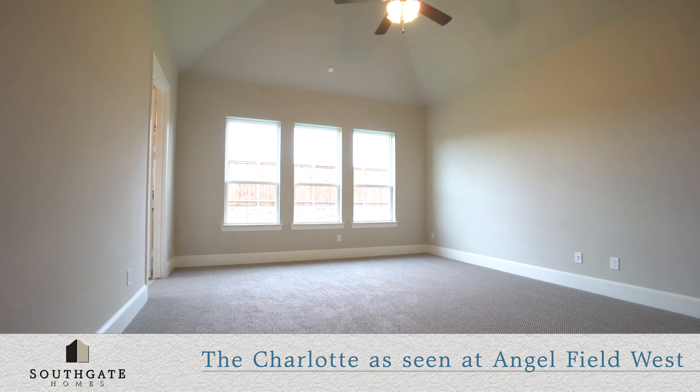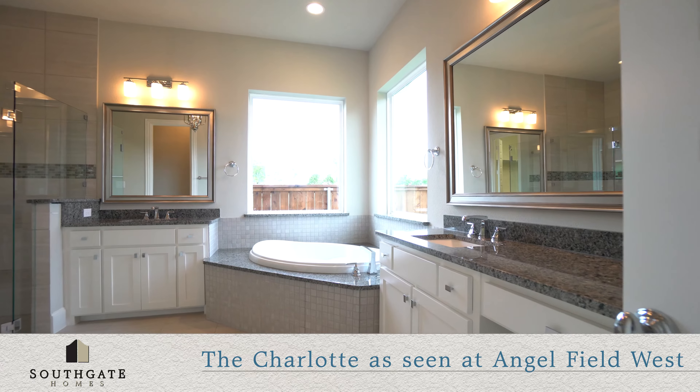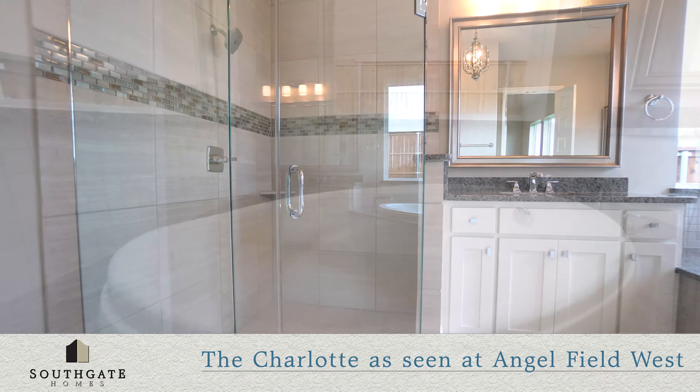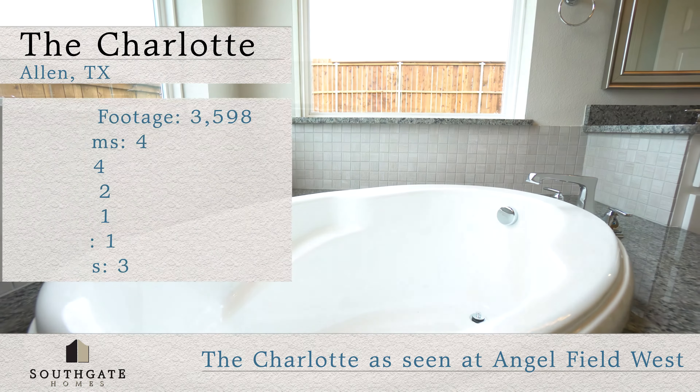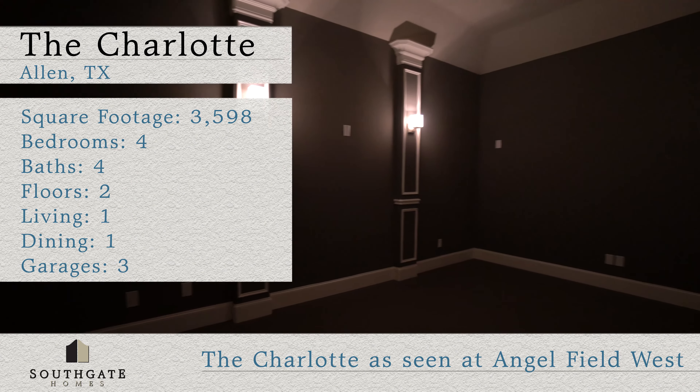Prepare to relax as you make your way to the large master suite and escape to the luxurious master bath that offers spa-quality amenities, including custom tile, a stand-up shower, relaxing garden tub, and custom cabinets, and a spacious walk-in closet.